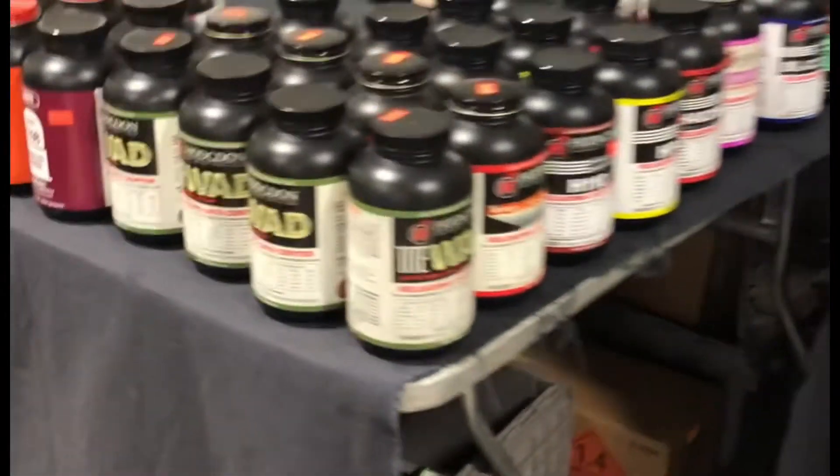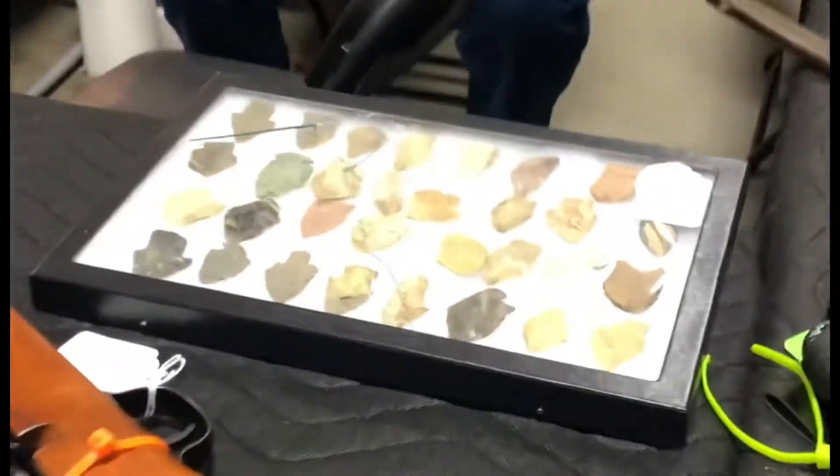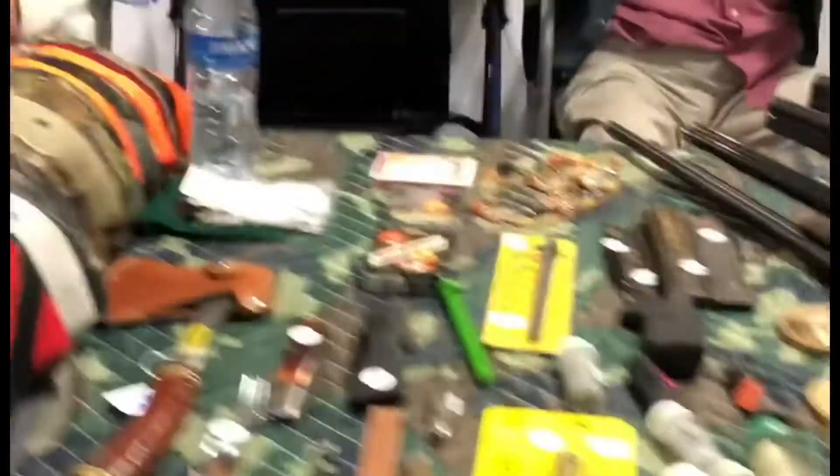Quite a few rifles of various kinds. They were selling Ruger boxes - empty boxes for six dollars. Quite a bit of powder at this show, some arrowheads, just old stuff that people are selling, pork rinds.